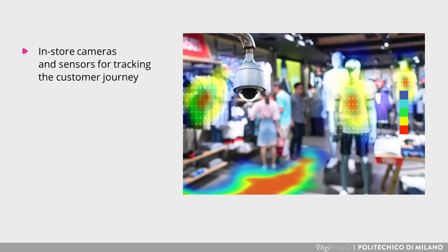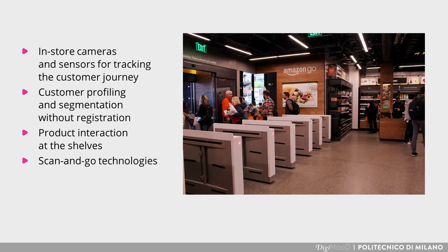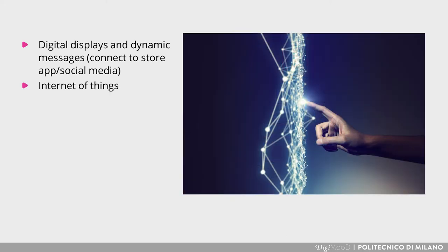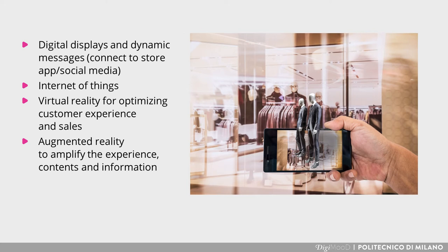Among the most important technology applications for the brick-and-mortar store, we find: store cameras and sensors for tracking the customer journey; customer profiling and segmentation without registration; product interaction at the shelves; scan and go technologies; IoT beacons; digital displays and dynamic messages connected to store hub and social media; Internet of Things; virtual reality for optimizing customer experience and sales; augmented reality to amplify the experience, contents and information; and artificial intelligence.